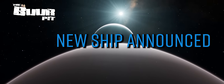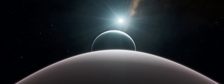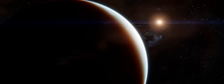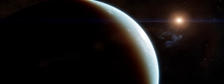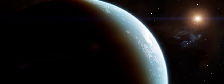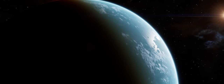Frontier have just released a raft of new details and images of the next new ship to enter Elite Dangerous. In this video we'll take you through everything we now know. The Frontier Unlocked monthly livestream just wrapped this evening and after a slew of revelations we now know what the new ship looks like, what it's called, how big it is, and what purpose it serves.